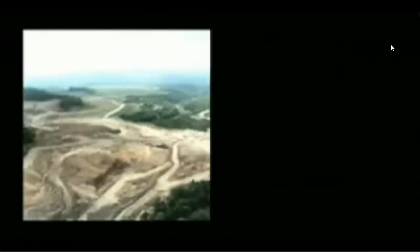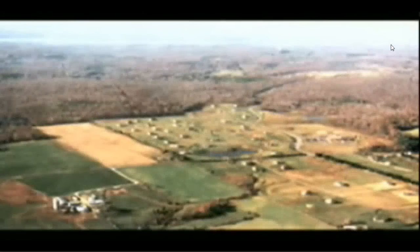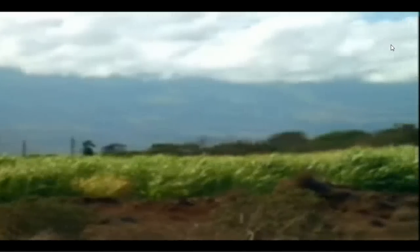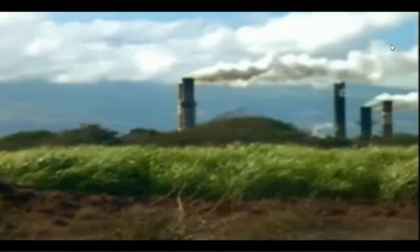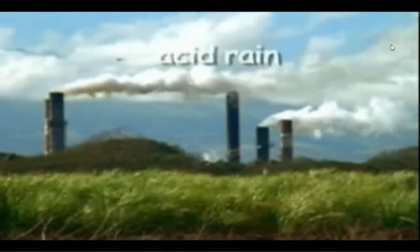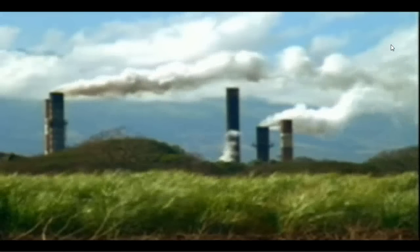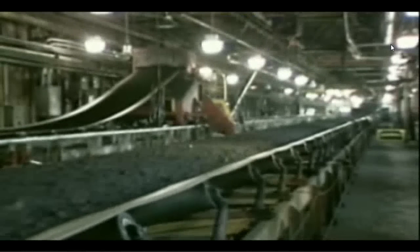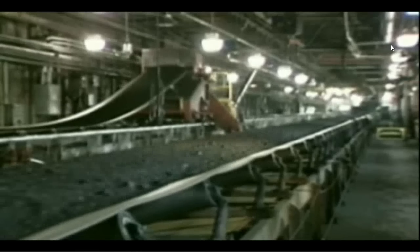Before any coal is mined from an area, the coal company plans with the local community and other interested parties how to reclaim the land. Coal companies make a great effort to treat the land in an environmentally proper fashion. Sometimes coal contains sulfur, which is released when the coal is burned, and this sulfur combines with oxygen to make acid rain. Acid rain can harm trees and other living things, so coal companies try to locate sources of coal that are low in sulfur. They also remove sulfur from the coal they mine. Power plants have installed scrubbers in their smokestacks to remove the sulfur before it can get into the air.